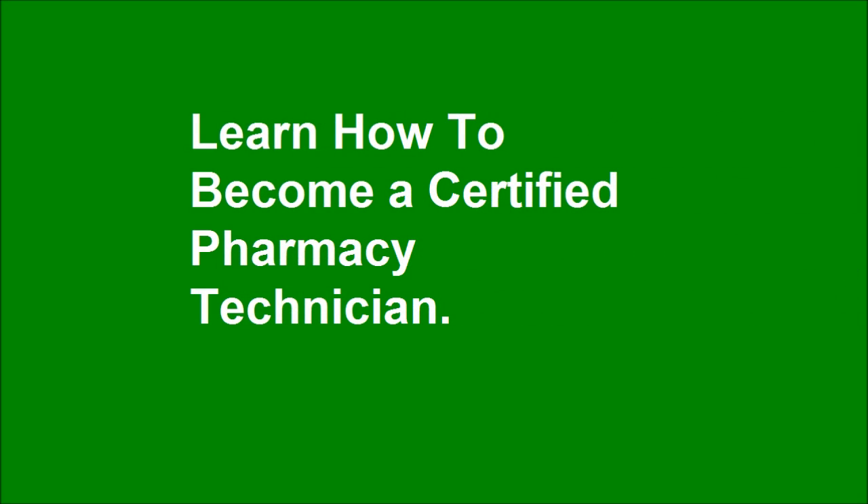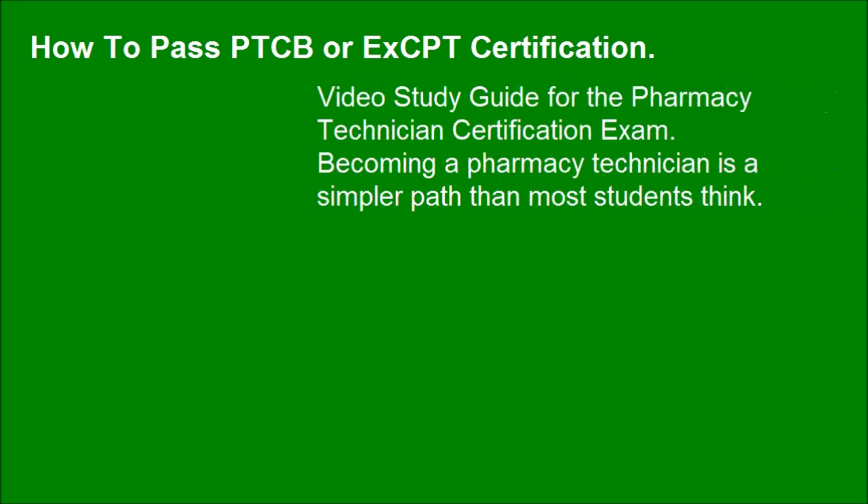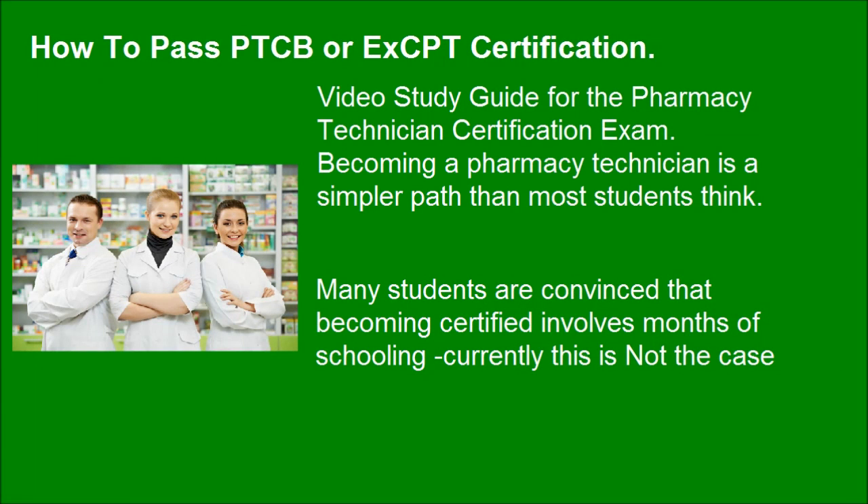Learn how to become a certified pharmacy technician and how to pass the PTCB or ExCPT certification exam. This video study guide covers the pharmacy technician certification exam. Becoming a pharmacy technician is a simpler path than most students think. Many students are convinced that becoming certified involves months of schooling — currently, this is not the case.